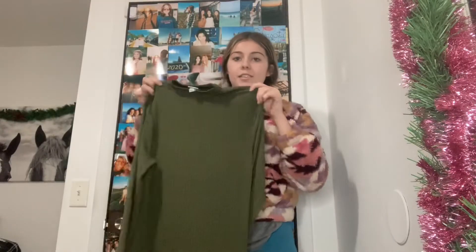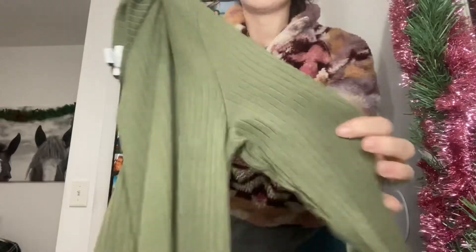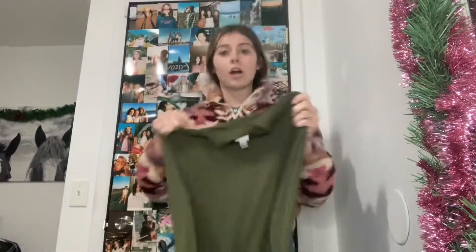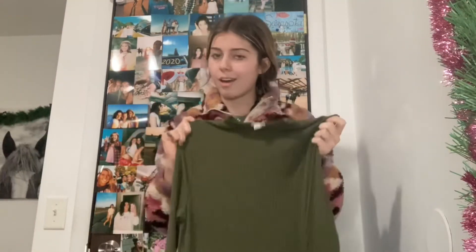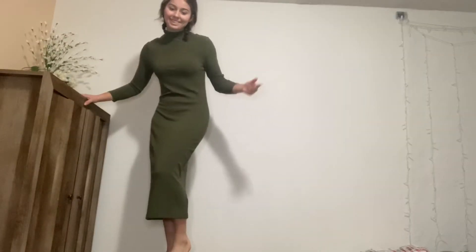Finally, I got this olive green dress. It's pretty long — an ankle dress that goes straight down, very basic. The material is thick and soft, so it's super comfortable and perfect for winter and the holidays. It was only four dollars. Very Christmasy!